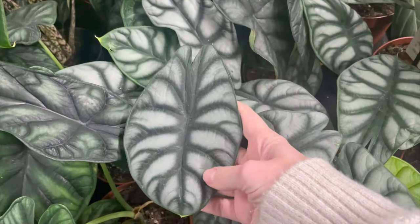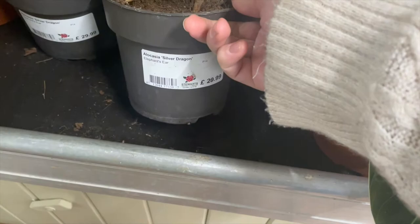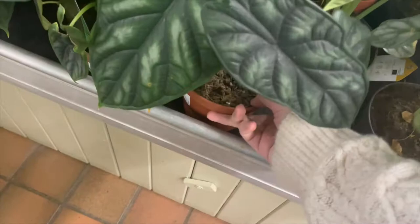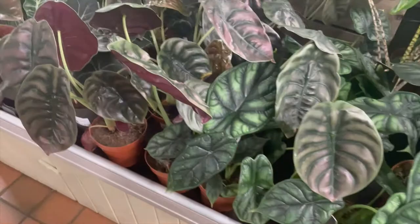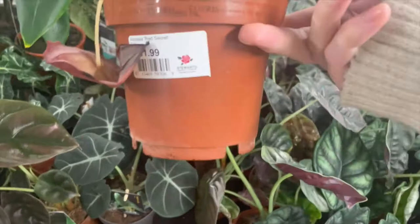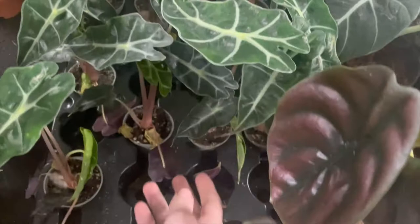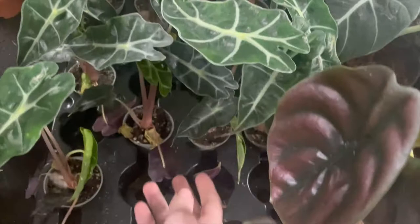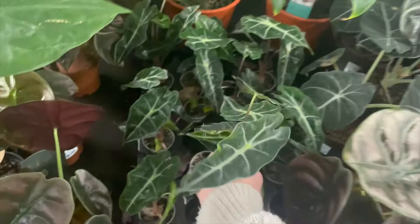Coming round then to the alocasias. So this is the silver dragon to start off with — it's got much more silvery leaves compared to the one next to it, which is the dragon scale. I have the dragon scale downstairs; it's got beautiful red veining underneath the leaves. The third one is the red secret — they're all quite similar, just slightly different colouring. The dragon scale is the greeny middle ground, and the red secret has red on top of the leaves as well as underneath. These are the Alocasia Amazonica poly, which were only £4 each — really cute little ones.